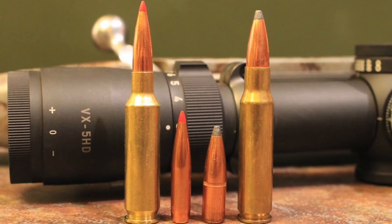The 6.5 Creedmoor also has an advantage when it comes to bullet selection. Since it was originally built for competition shooting, the cartridge was specifically designed to use the longest and heaviest 6.5mm bullets available. It most often utilizes bullets in the 95 to 160-grain range, with 120, 129, 140, and 143-grain bullets being the most common. Those longer and heavier .264 caliber bullets have a higher ballistic coefficient than the most common bullets used by the .308 Winchester, and they also have a higher sectional density.